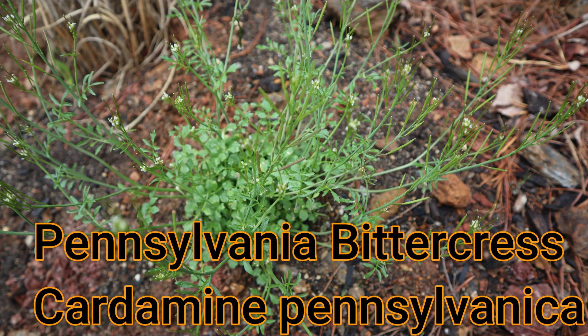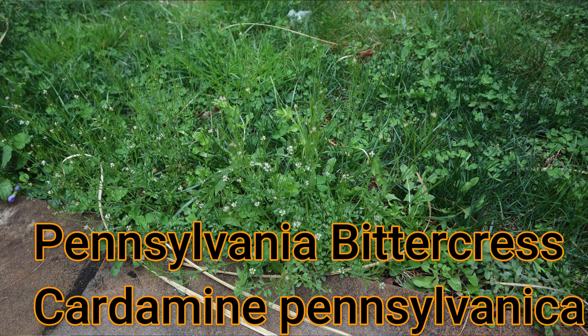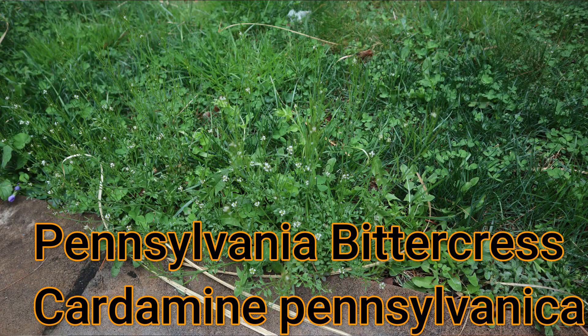The plant I'm going to talk about today is called Pennsylvania Bittercress. And it's actually a native. It's a winter annual that you can find growing vigorously right now in your yard. So I'm going to talk about Pennsylvania Bittercress, its biology, and some of its historical and current uses. So stay tuned.